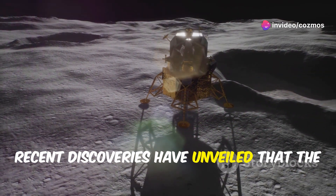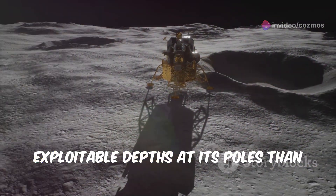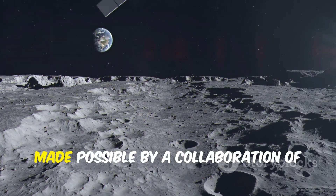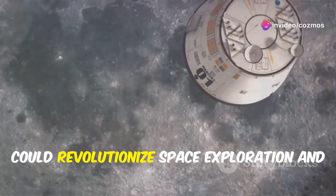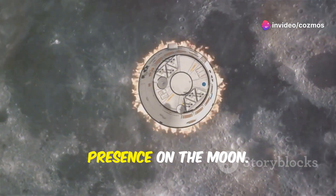Recent discoveries have unveiled that the moon harbors much more ice within easily exploitable depths at its poles than previously thought. This discovery, made possible by a collaboration of international scientists, could revolutionize space exploration and lay the groundwork for a sustainable human presence on the moon.